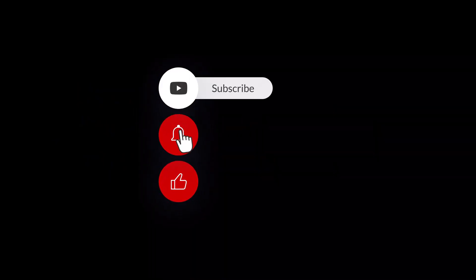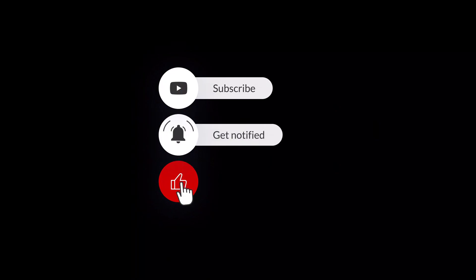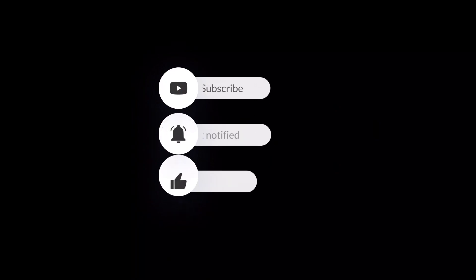Big thanks going out to all our subscribers. Give us a thumbs up if you like the video. We're trying to make 500 subscribers by the end of the summer, so please help us make that goal.